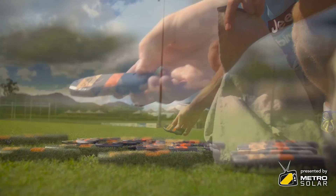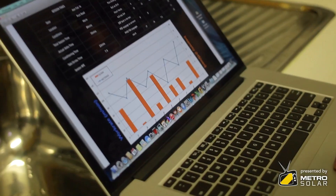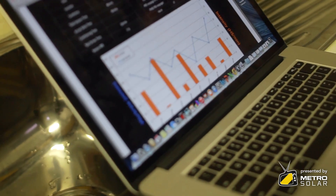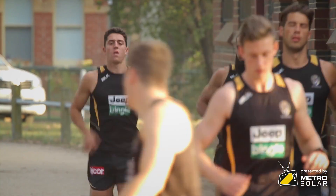A lot of my role is around technology — GPS, looking at wellness markers, and other physical testing to make sure that they're on track. The GPS gives us information on distance covered, speeds travelling out, acceleration rates, and also impacts.